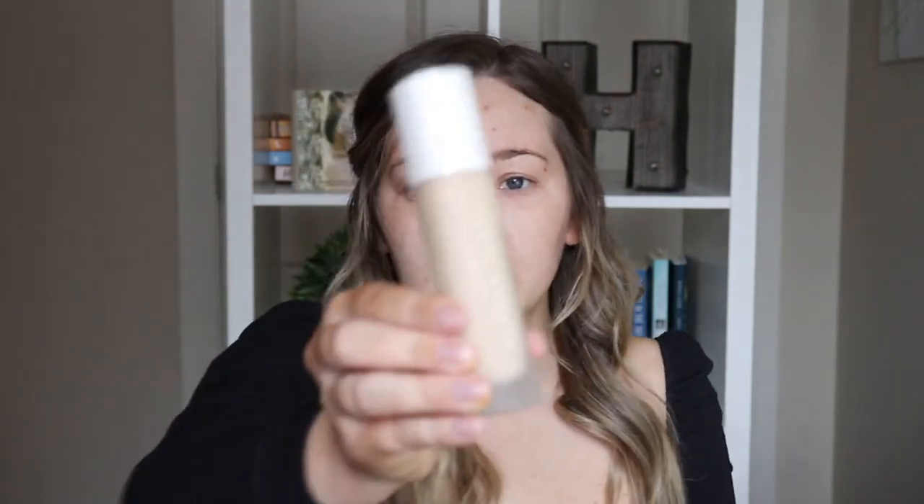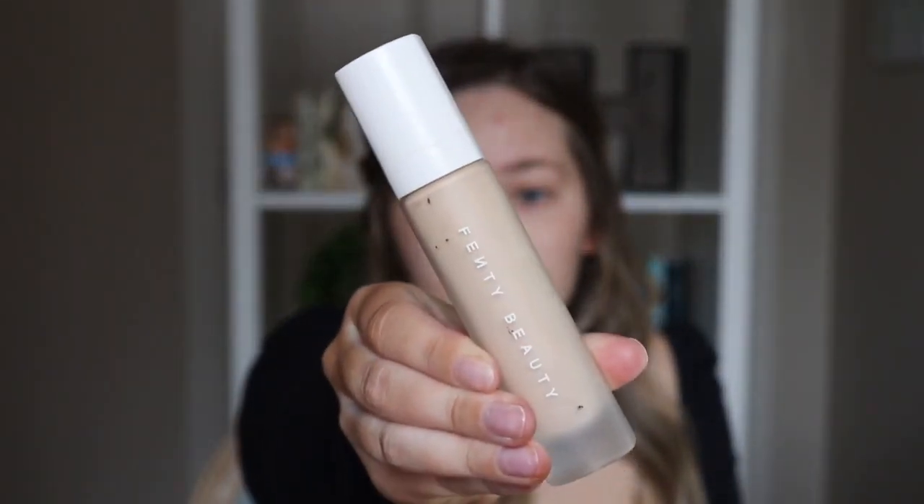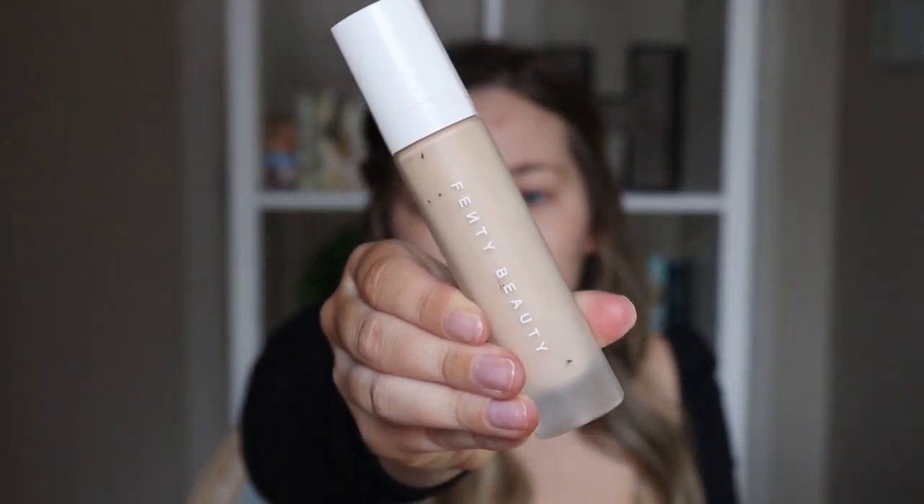And then the other foundation I like to use is the Fenty Pro Filter Foundation. This one is going to give you a very matte look. If you have dry skin at all, I would not suggest this. A lot of people actually really don't care for this foundation, but it's definitely one of my favorites. So today I'm actually going to mix the two, which is kind of counterproductive, because one is matte and one is glowy. But I do like the way that they look when they're mixed together. So I'm going to use a beauty blender and pounce this into the skin.